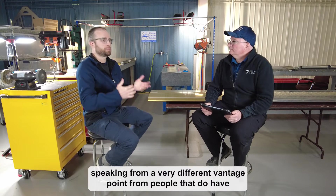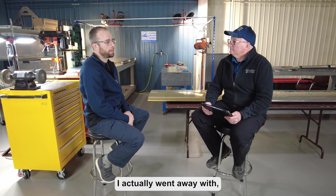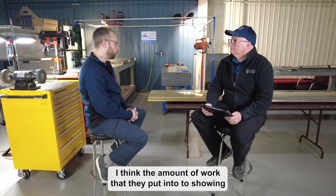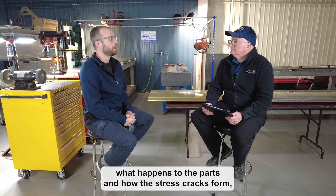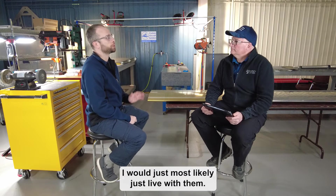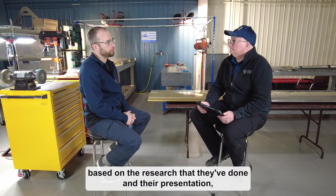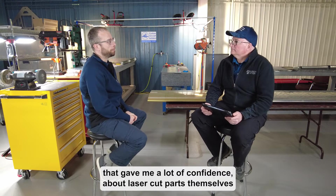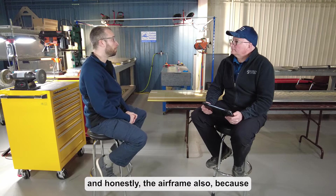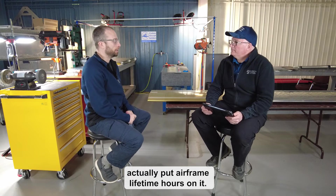I understand I'm speaking from a very different vantage point than people who do have affected parts. But when I watched the two-hour engineering video, I came away feeling really good about the whole thing. The amount of work they put into showing what happens to the parts — how stress reactions and crack formation occur — gave me a lot of confidence. If I did have laser cut parts that were difficult to replace, I would most likely just live with them. This is really the only fatigue testing I'm aware of that actually put full airframe lifetime hours on a structure.